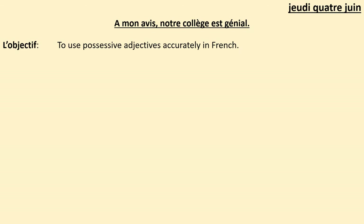Copiez la date — jeudi 4 juin — et le titre: à mon avis notre collège est génial, which means 'in my opinion our school is great.' Underline those for me please now. Then write the objective, l'objectif: to use possessive adjectives accurately in French. Pause to get that ready now and press play to go onto the do now activity.